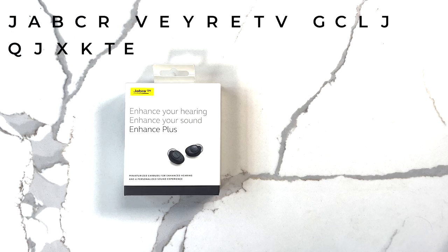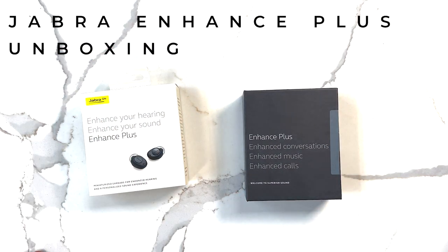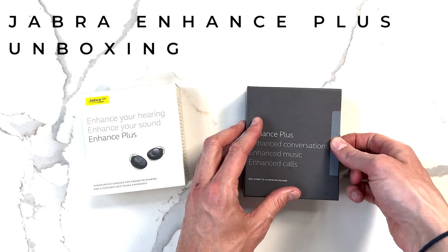Jabra are promising three things from their Enhanced Plus hearing aids: conversations, music, and calls, and I'll go into more detail on each of these subjects once we've looked inside.